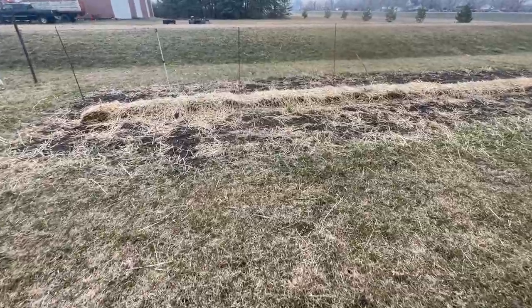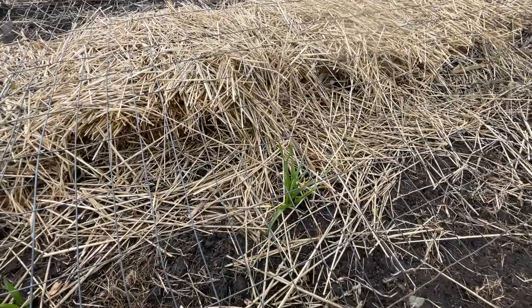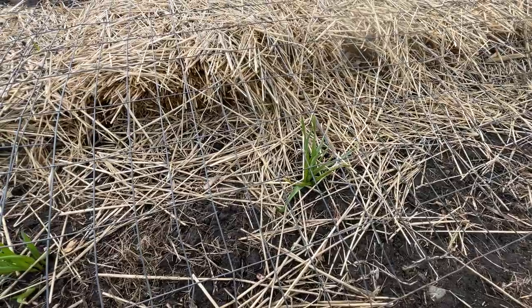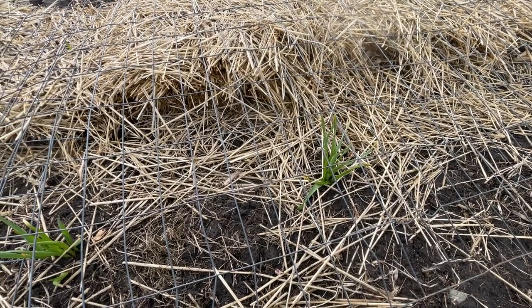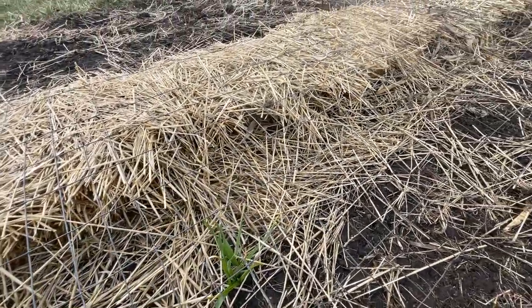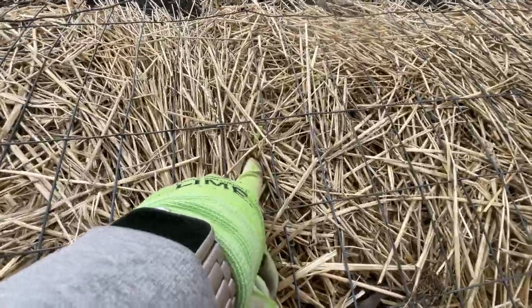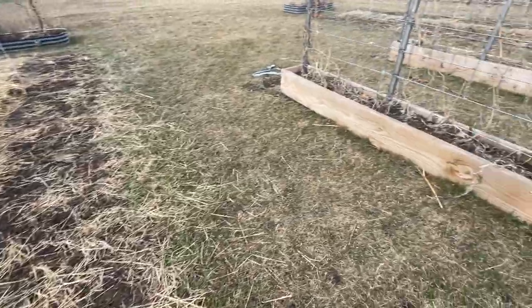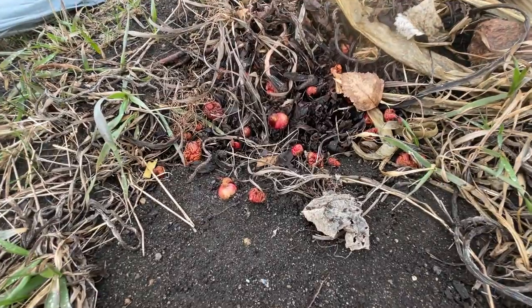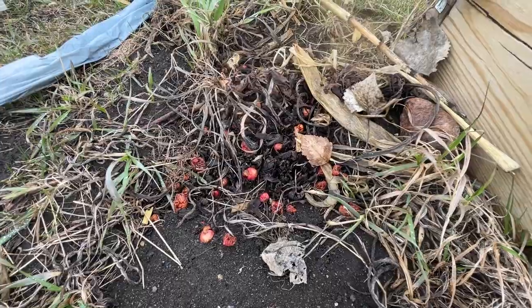Over here there are these weird rogue ones — I'm guessing this is from last year's crop, maybe leftover that I didn't get pulled out, or possibly the bulbils. It's a little bit thicker straw over here but you can see stuff coming out, so they are ready to go. And the rhubarb is also getting ready to go — and my old Halloween decorations need to be picked up.